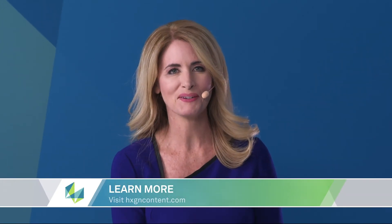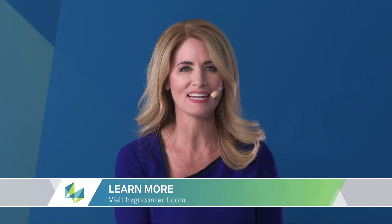For more information about today's topic, you can visit HXGNcontent.com. And to watch additional episodes or learn more anytime, you can visit HXGNspotlight.com. Thanks for being with us.